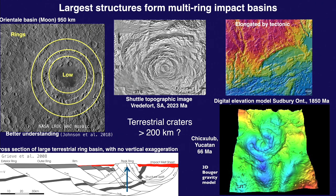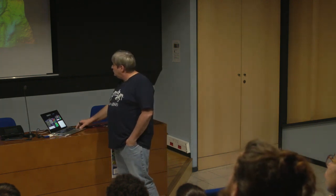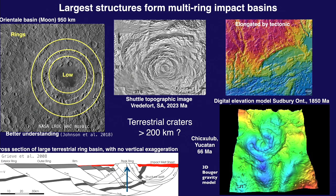Sudbury in Canada has been elongated by tectonics, so we don't recognize much of its original structure. Chicxulub is buried under the coast of Yucatan — this is a 3D gravity anomaly model and we may be able to find several rings. It's an ongoing discussion whether Chicxulub is a multi-ring crater or not — it could be.